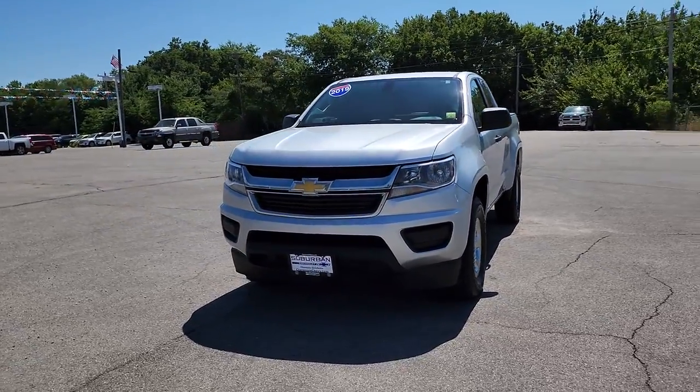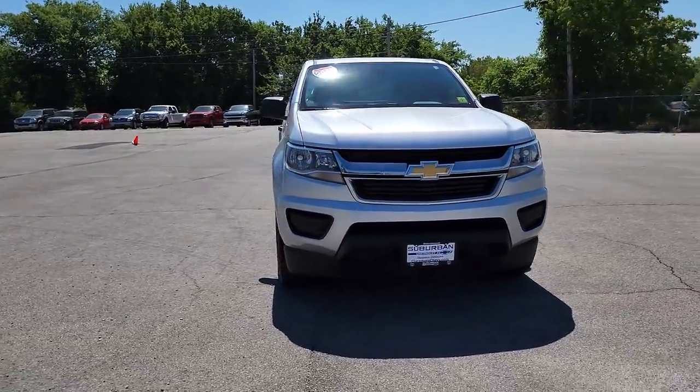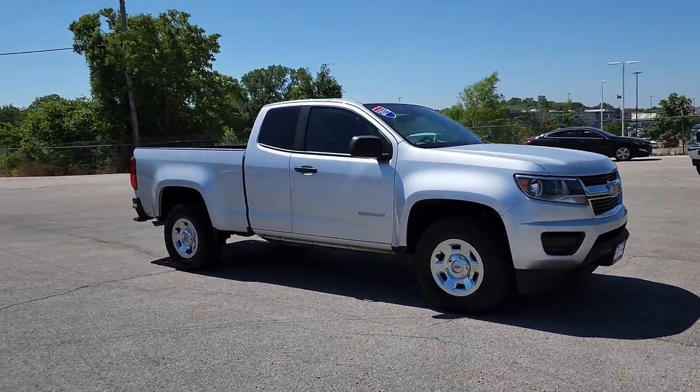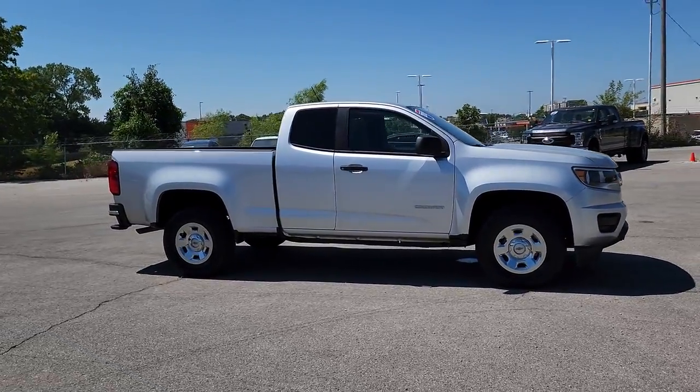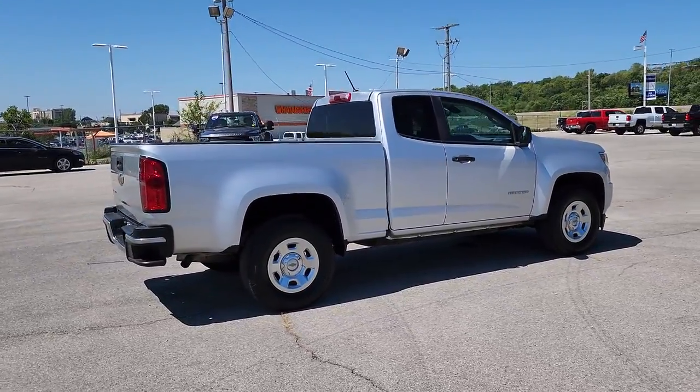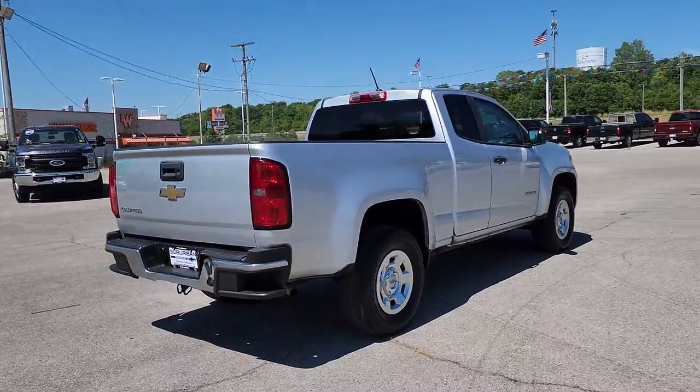Looking for your dream car? It could be the 2019 Chevrolet Colorado. With less than 80,000 miles on the odometer, this vehicle provides excellent value. The Chevrolet Colorado, the mid-size pickup that makes your off-road adventures fun, safe, and comfortable.